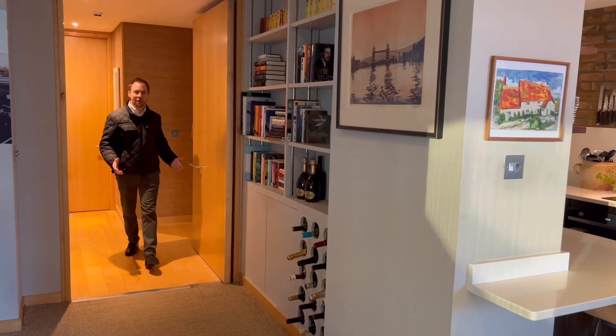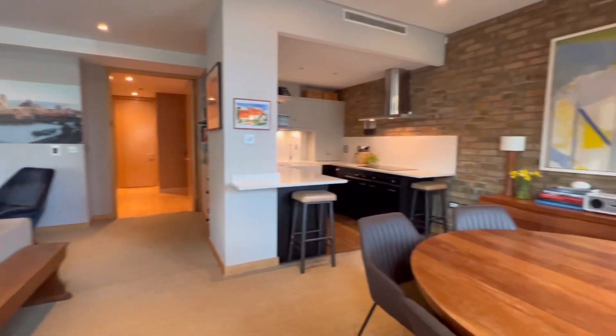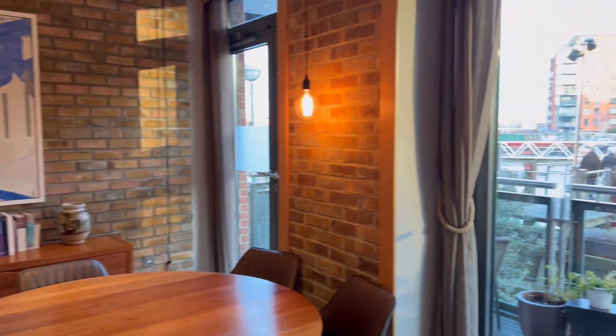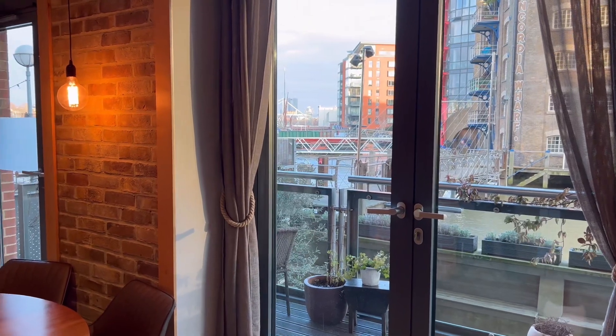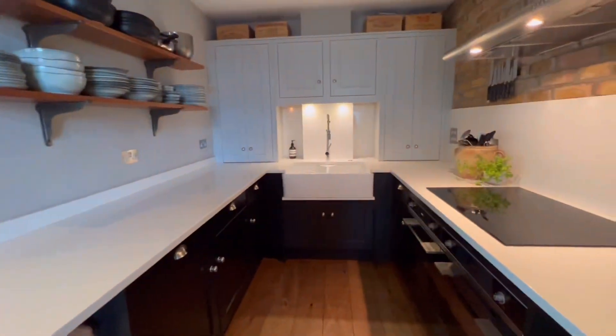And what a stunning apartment it is. Not only is this a beautiful room, the interior design is amazing. My eyes are drawn straight through the French doors to see the river literally right next to us. And then you've got a great layout — it's built for entertaining.